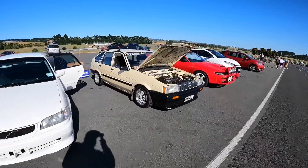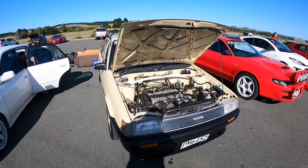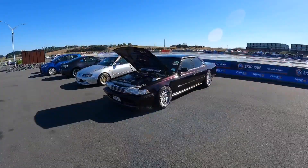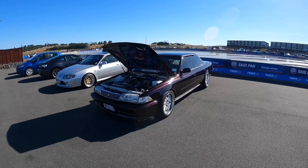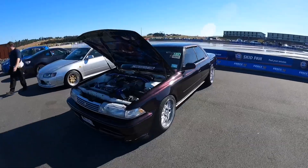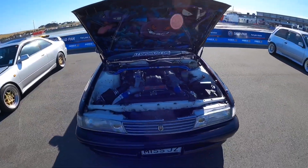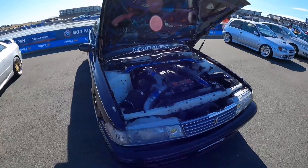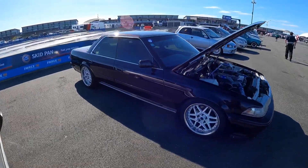This Corolla here runs a 16-valve 4AGE carbureted - a car I really wanted to check out when it rolled in. JZX81 with an awesome purple paint job, running a 1JZ non-VVTI motor with factory twin turbos by the looks of things. Very cool looking car - I don't see many of these getting around, awesome to see one on the road.